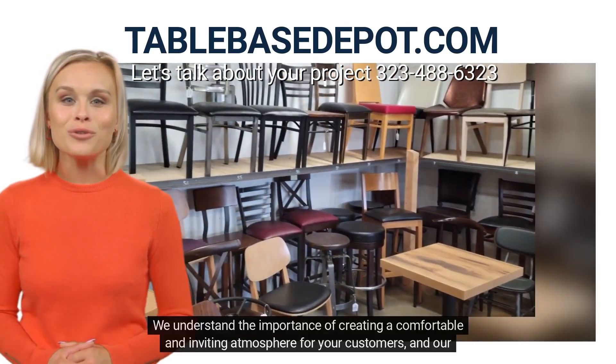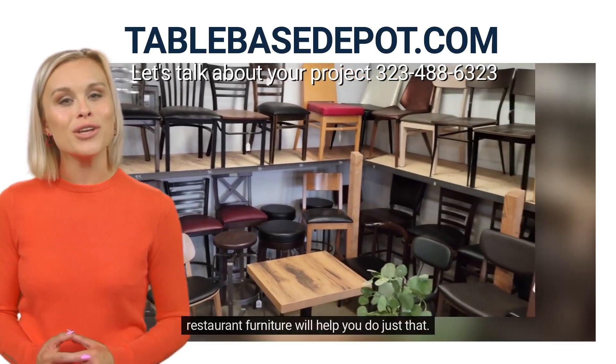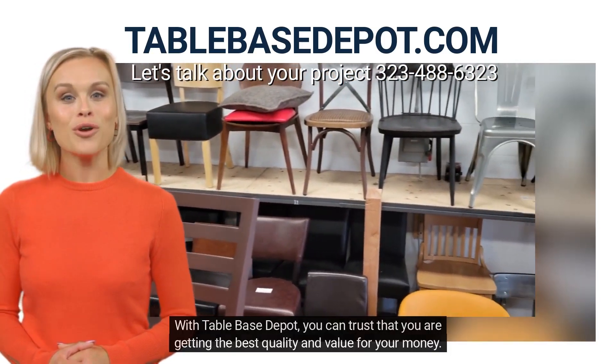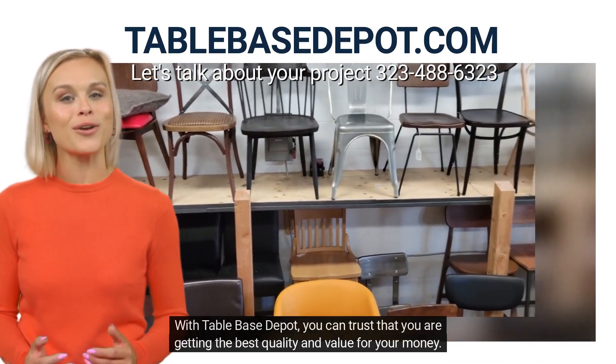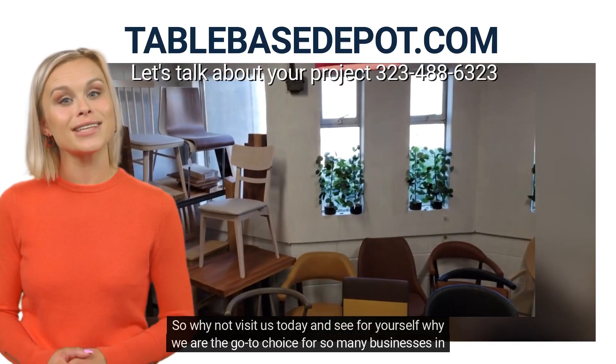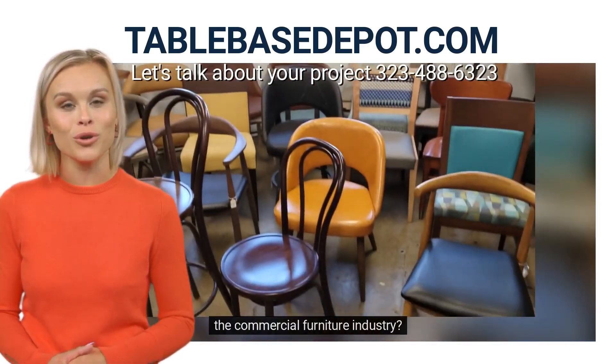We understand the importance of creating a comfortable and inviting atmosphere for your customers, and our restaurant furniture will help you do just that. With Table Base Depot, you can trust that you are getting the best quality and value for your money. So why not visit us today and see for yourself why we are the go-to choice for so many businesses in the commercial furniture industry.